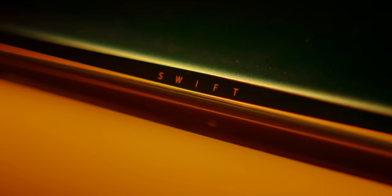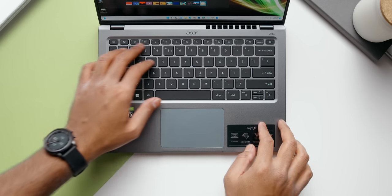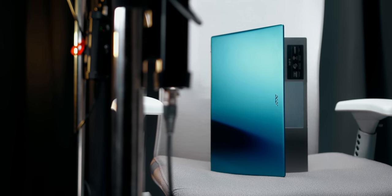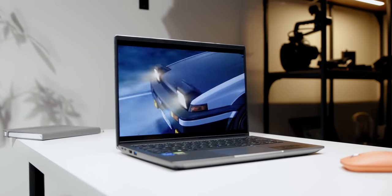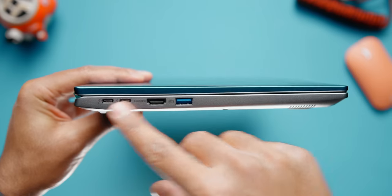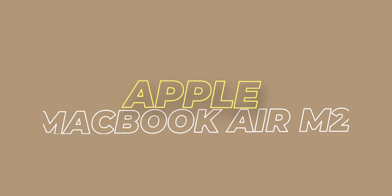First up is the Acer Swift X. This offers a healthy balance of power, efficiency, and performance with Intel's Core i7-1260P and an RTX 3050 Ti GPU. It's not meant to be a gaming laptop but rather something you could use with applications that need a bit of GPU acceleration boost. It features a stylish minimalistic design with good build quality, a fantastic 16 by 10 display with over 80% P3 coverage, solid keyboard and trackpad, and lots of ports including full-size HDMI in a 14-inch form factor. Its webcam quality surpasses some of the most expensive gaming and creator laptops, making it a perfect hybrid and excellent option for students.